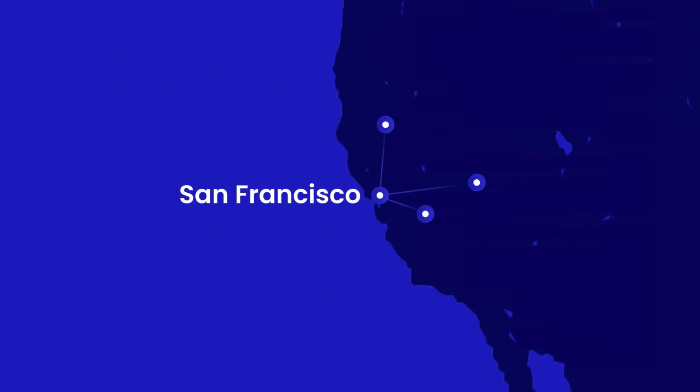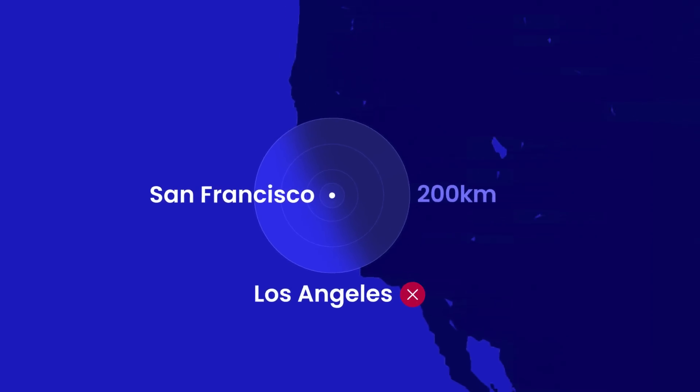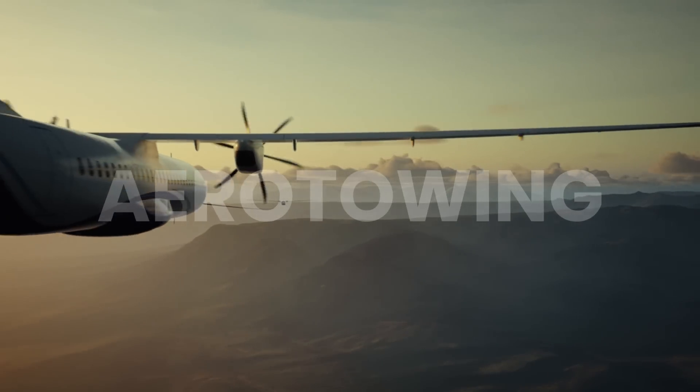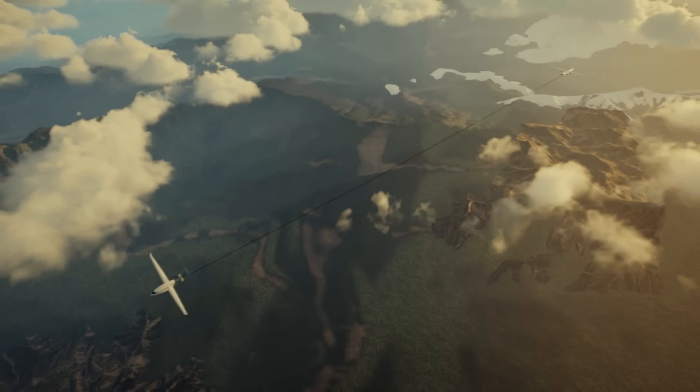So conventional wisdom says that battery electric planes will only be useful for short flights with very few passengers. Magpie helps electric planes fly further through aero-towing, an approach that's been used in aviation for nearly a century. Here's how it works.